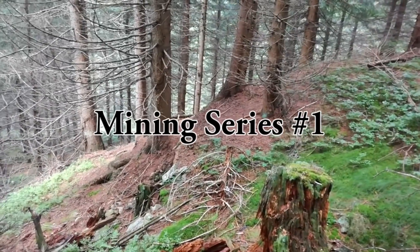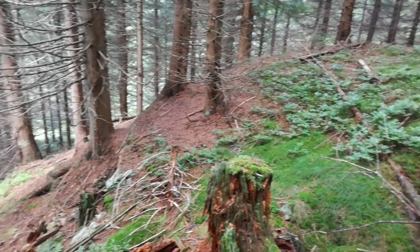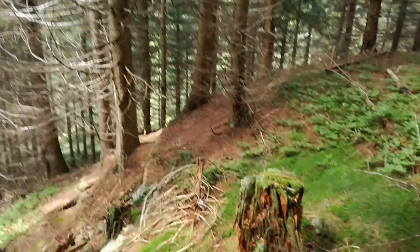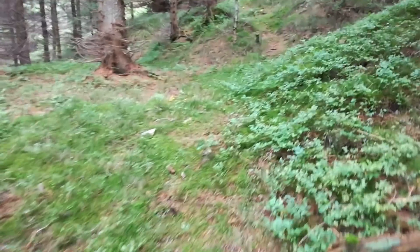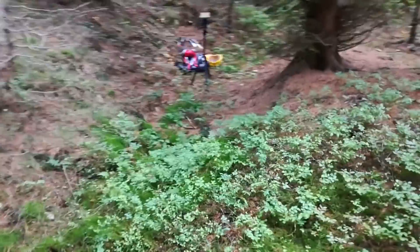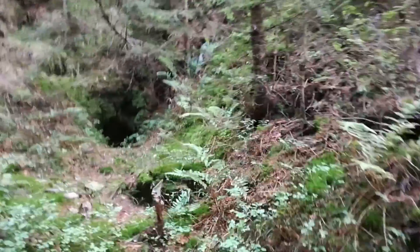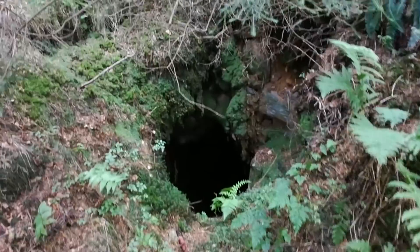Hello everyone and welcome to my very first mining series. Today I'm going to show you a very old mine which is about 300 years old at my local area. What you can see here is a small hill — this is all the material the people carried out of the mine. If we go up here you can see a small valley, and on top of the valley there is the mine entrance which is already collapsed, but there still remains a small hole where it is possible to go inside.